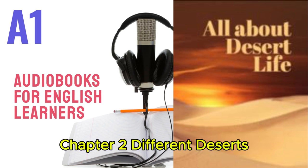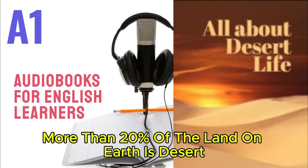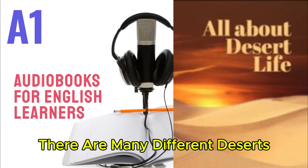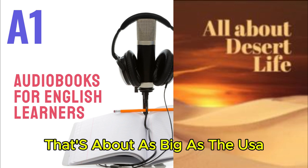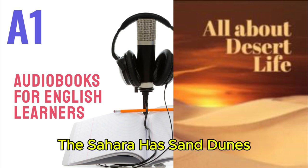Chapter 2: Different Deserts. More than 20% of the land on Earth is desert. There are many different deserts. The Sahara Desert in North Africa is the biggest hot desert on Earth. It's 9 million square kilometers — about as big as the USA. The Sahara has sand dunes, rocks, and mountains.